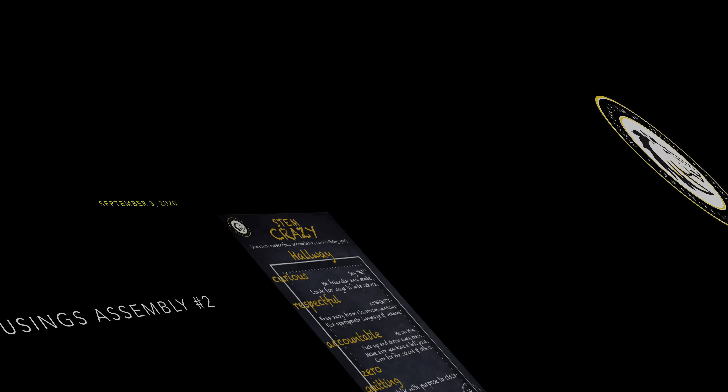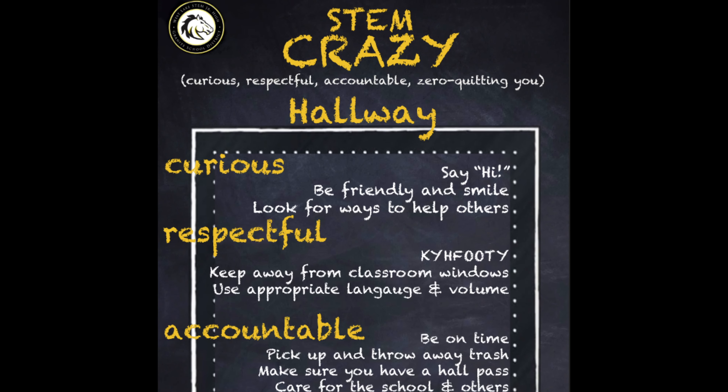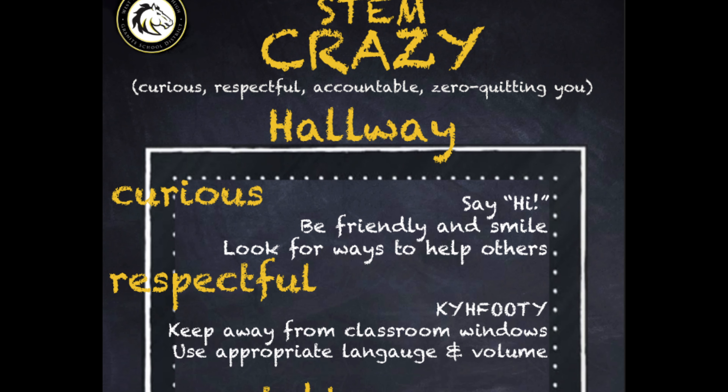We learned what our STEM CRAZY expectations look like in the hallway. In the hallway, we are curious when we say hi, when we are friendly and smile, and when we look for ways to help others. We're respectful when we keep our hands, feet, and other objects to ourselves. We keep away from classroom windows when classes are in session, and we use appropriate language and volume.